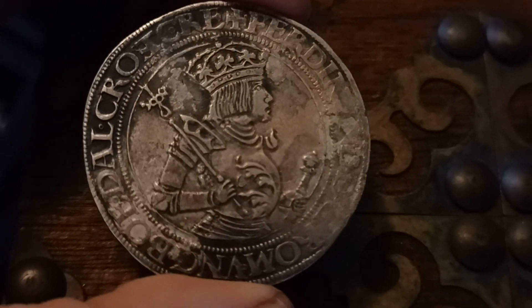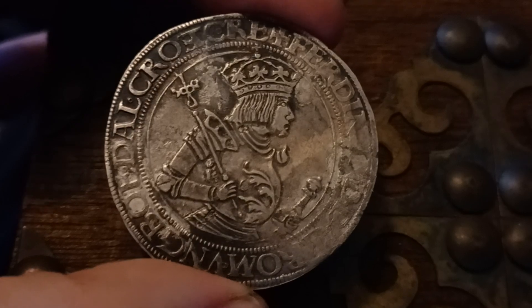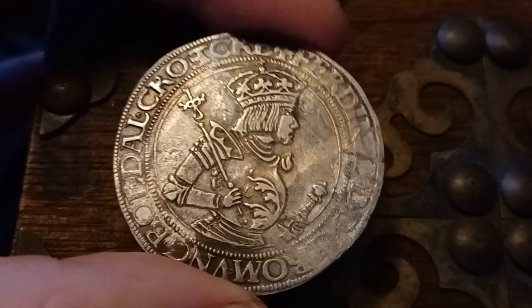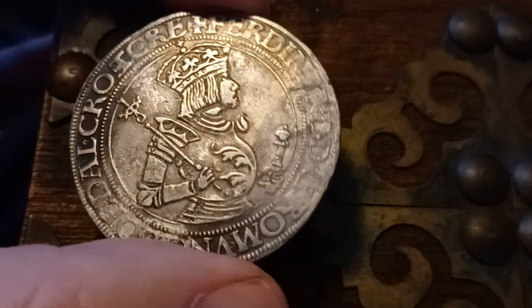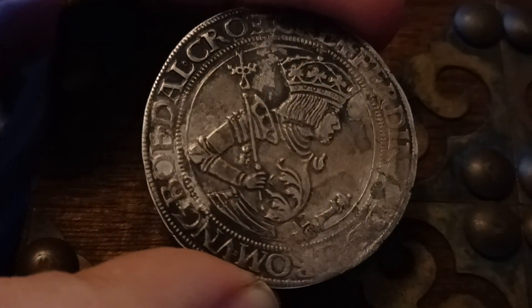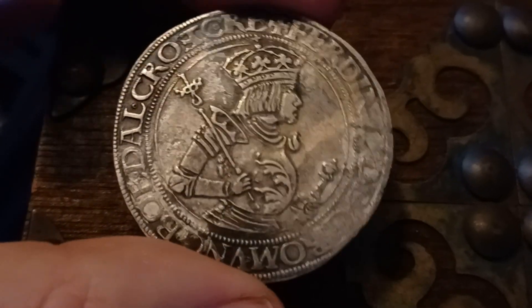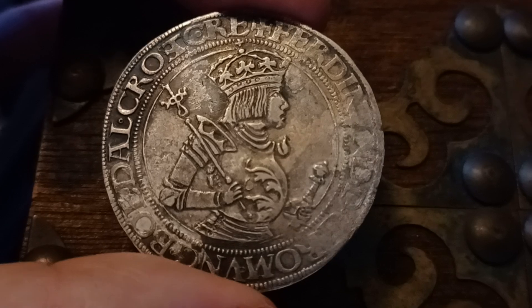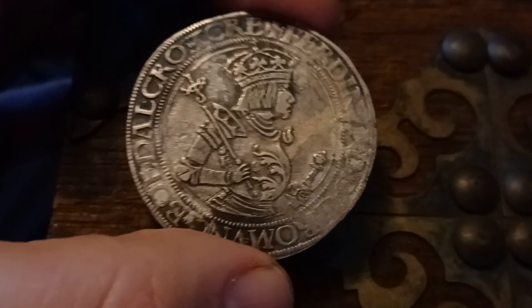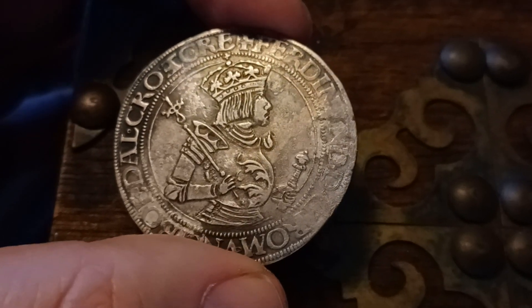From most angles it looks terrific, but from some angles you'll see the problem. There's some serious acid damage on that side — it ate into the coin actually. But for the most part this coin is terrific. It is very hard to find them with so much nice detail.